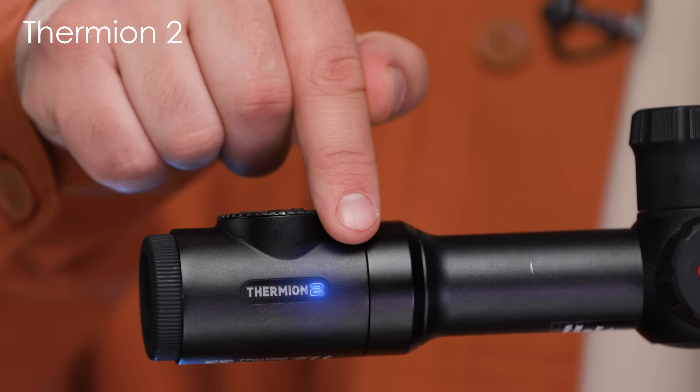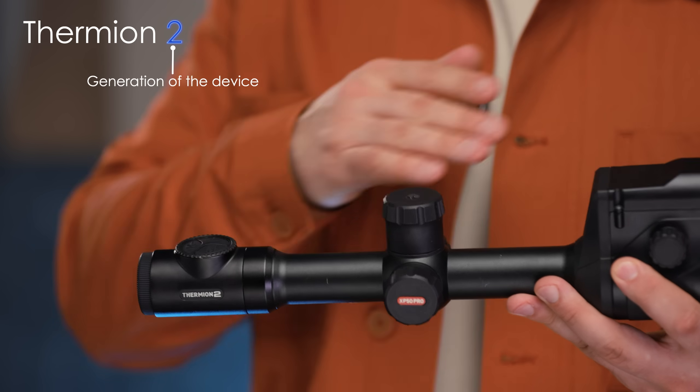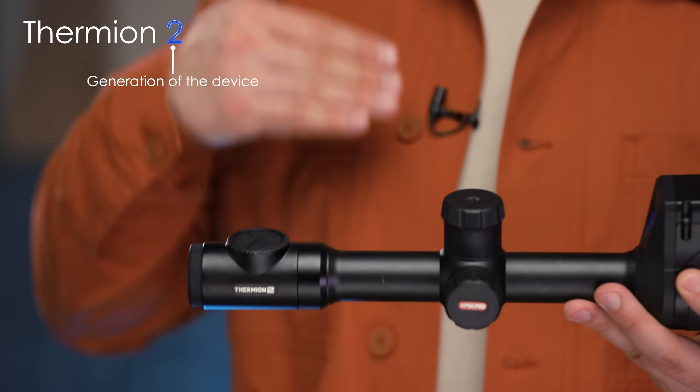So, these are the major families of Pulsar devices, but their model names consist of more letters and numbers. Let's see what they mean. The first number you'll see on some devices, like our flagship Thermion, is 2. It simply means that this is a second-generation device of the same family — an upgraded model.